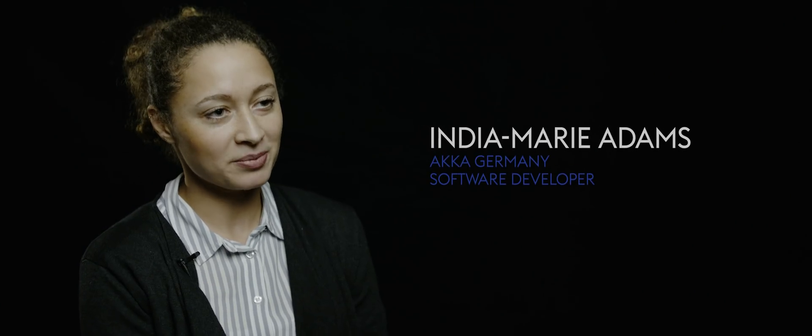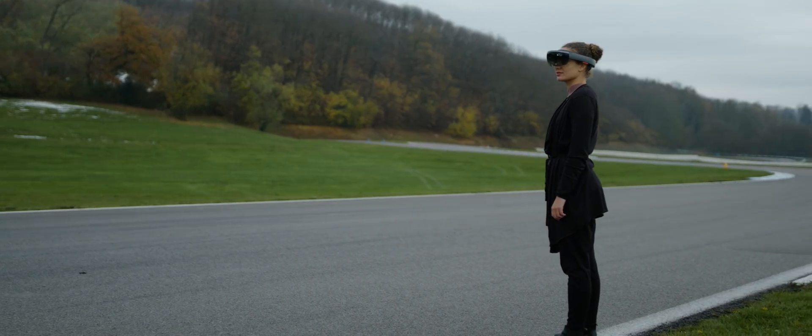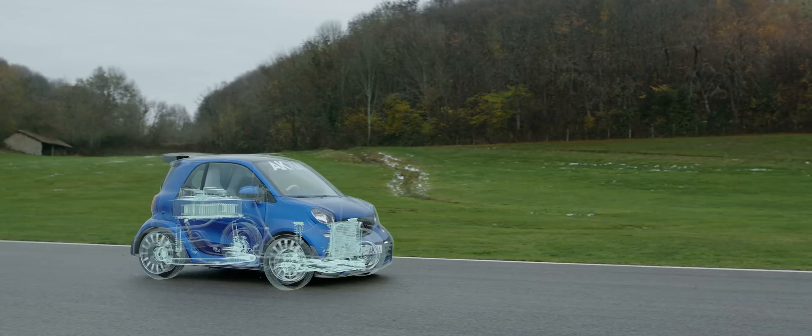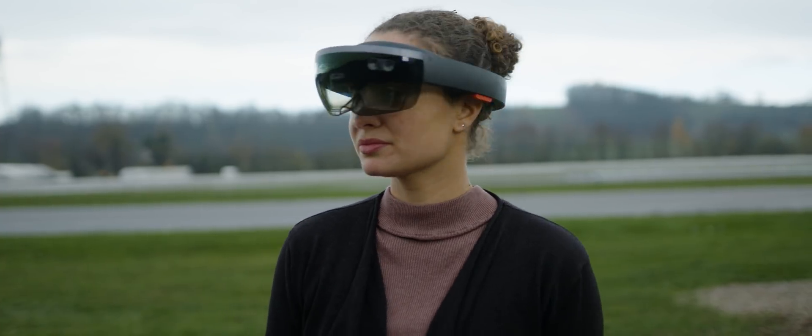I developed an augmented reality application that enables users to see the inside of the car — in particular the parts that were developed by ACA — and this application runs on the HoloLens.